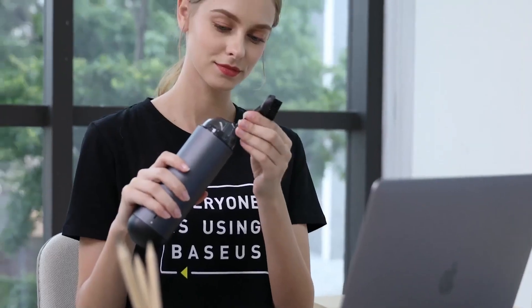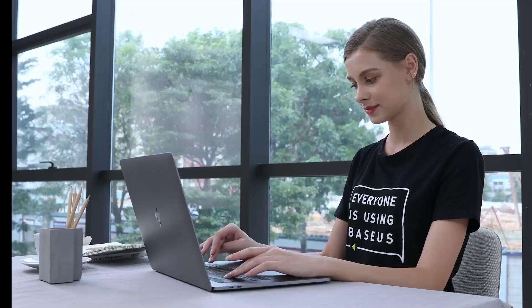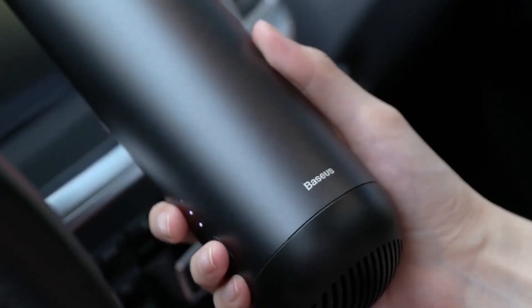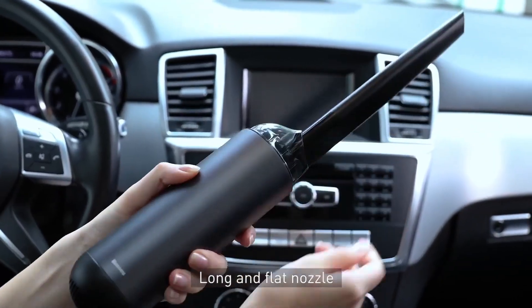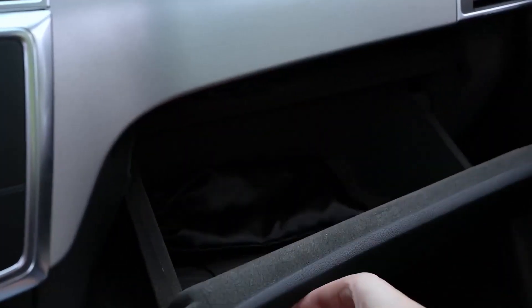It's built to last a lifetime and comes with a powerful motor that can handle even the toughest messes. The vacuum is rechargeable and runs on only 15 volts, so there are no cables or wires to get in the way. You can clean your headliner, dash, between seats, the doors, the trunk, and much more quickly and efficiently.